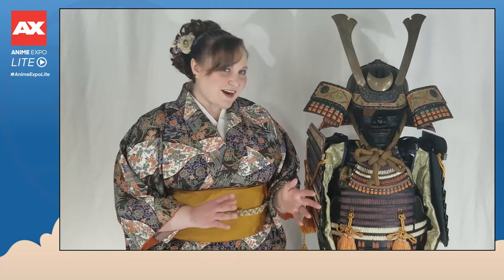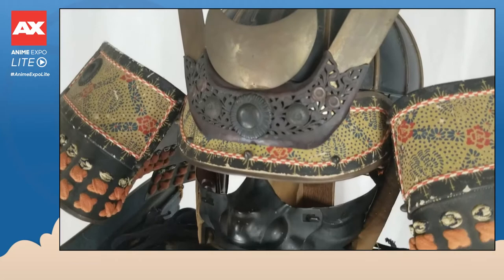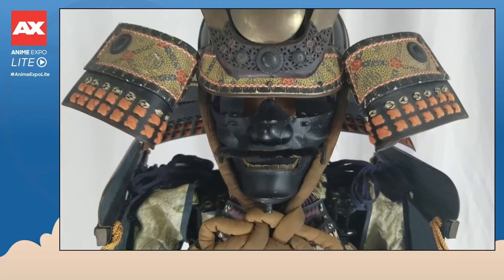One of the most common questions we get about this armor set is whether it saw combat. But what many Americans don't realize is that the Edo period was a time of relative peace in Japan, so by the time the 1800s came around — when this set was constructed — you didn't see the kind of epic battles described in other periods of Japanese history.